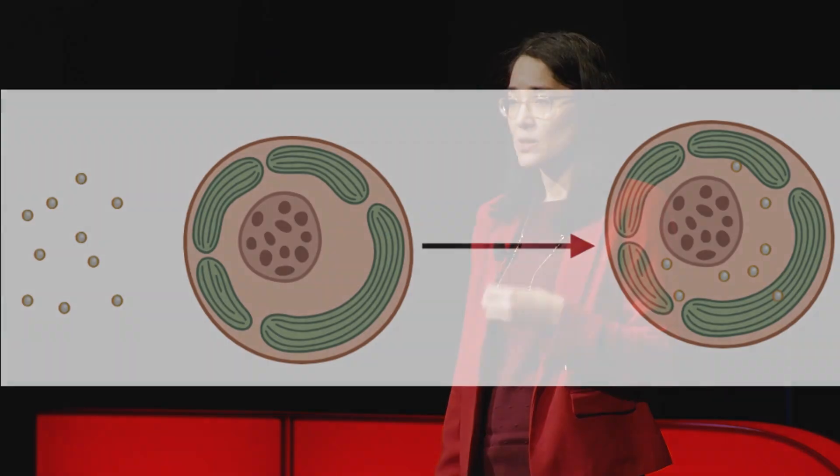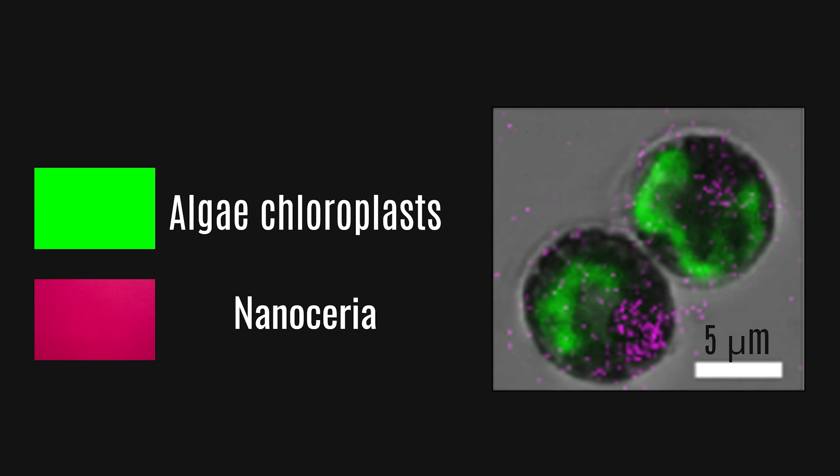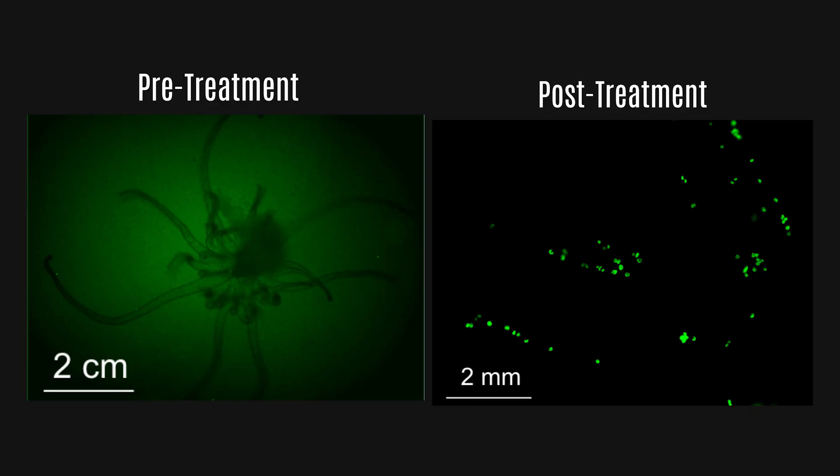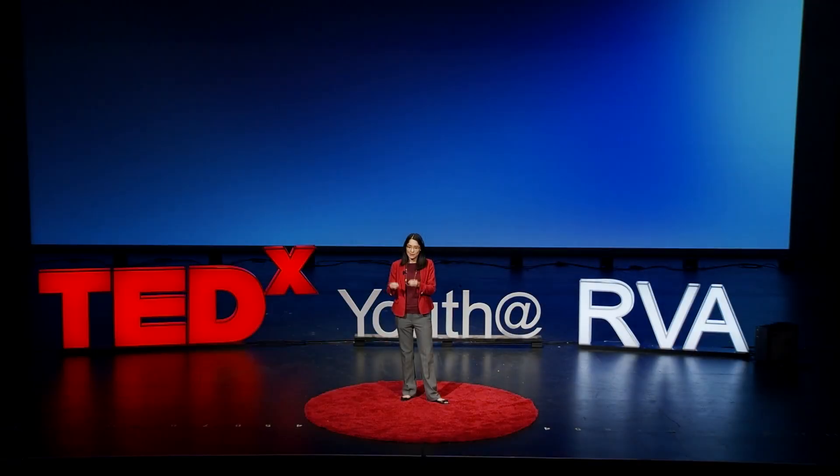We wanted to know whether nanoseria can protect corals against heat stress by reducing reactive oxygen species. We tested nanoseria in the symbiotic algae and found that the algae take up the nanoparticles, and this didn't affect their growth. We also found that nanoseria does indeed reduce the reactive oxygen species in the algae under heat stress conditions — a pretty promising result. As a potential delivery method, we tested whether algae containing the nanoseria could reinfect corals using a sea anemone as a model, and we found that they do.